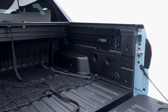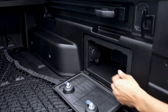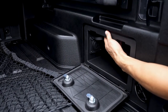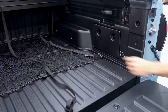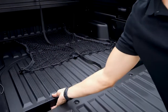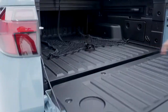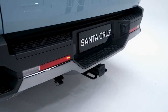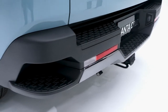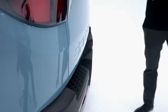You have hidden side storage bins with an available 115-volt power inverter, an underfloor lockable sealed storage bin with a one-way drain, an available tow hitch kit, tow hitch controller module, and five stepping points including your integrated corner rear bumper steps.